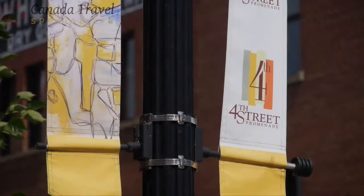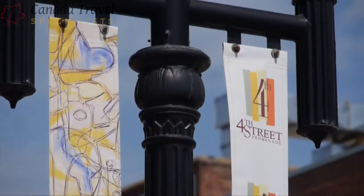Behind me here we have the outdoor sign regime. It is on 104th Street Promenade. We're in a historic warehouse district. It is at the north end of 104th Street.